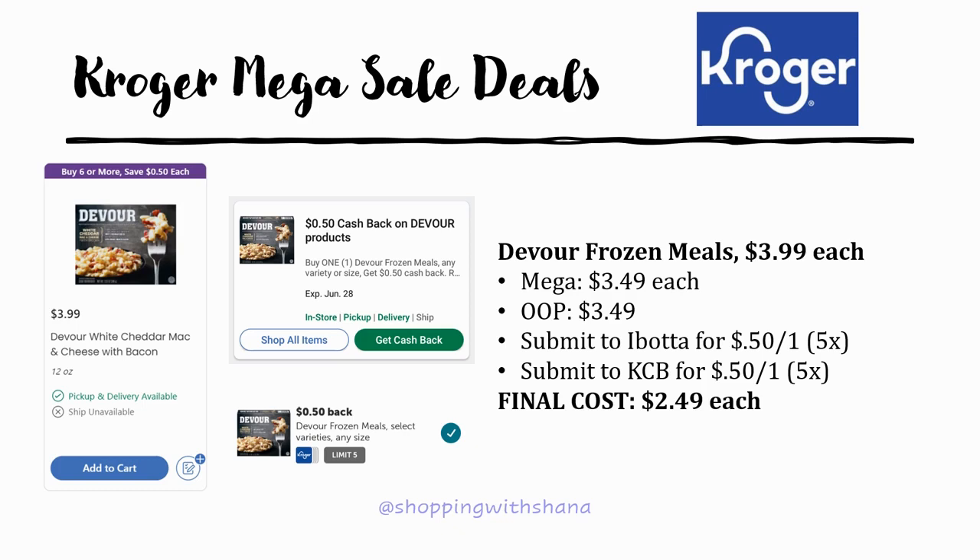The Devour frozen meals are regularly priced $3.99 — no sale price, but as a mega sale item they drop to $3.49. Pay $3.49 out of pocket, then submit to Ibotta for 50 cents back on one and Kroger Cashback for 50 cents back on one up to five times. Final cost $2.49 each.